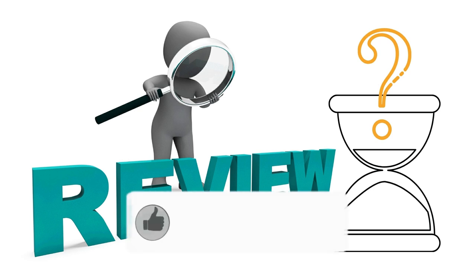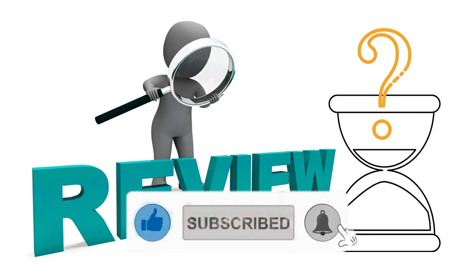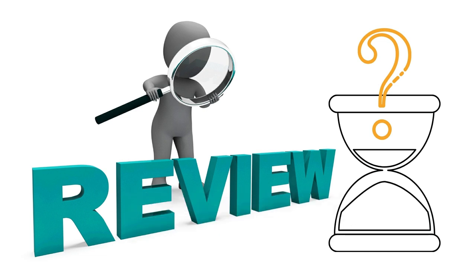If that sounds interesting, click subscribe and hit the like button to get more videos like this. So the question today is how long does it take Amazon to review a book once you upload it onto the site? Well, the answer to that is really surprising because there is no straight answer.